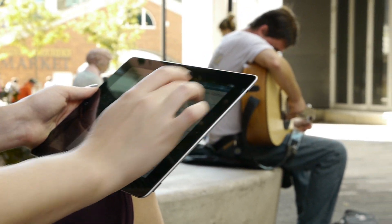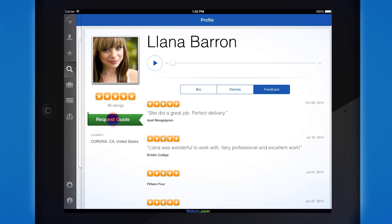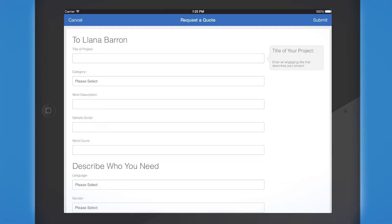Once you have picked a voice for your project, simply tap Request Quote to connect with talent right away.